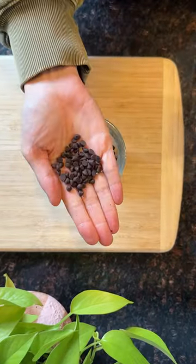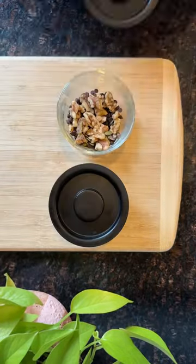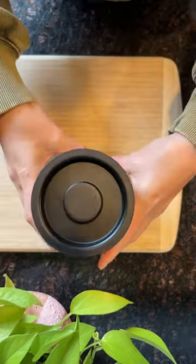Walnuts, pumpkin seeds, dried blueberries, and dark chocolate. I like to stick to the formula of a nut, a seed, a fruit, and a sweet. Divide into grab-and-go containers.